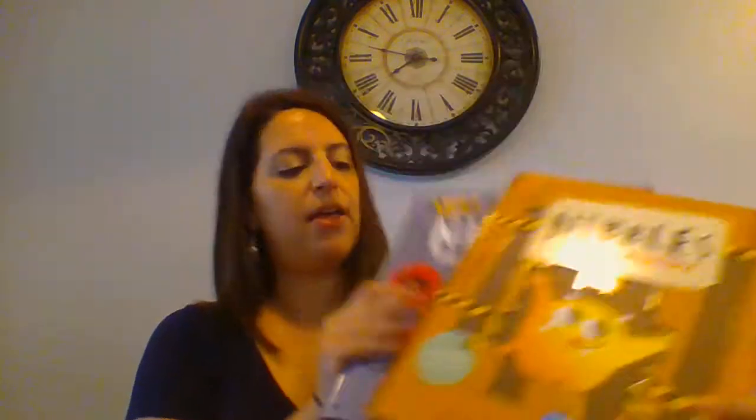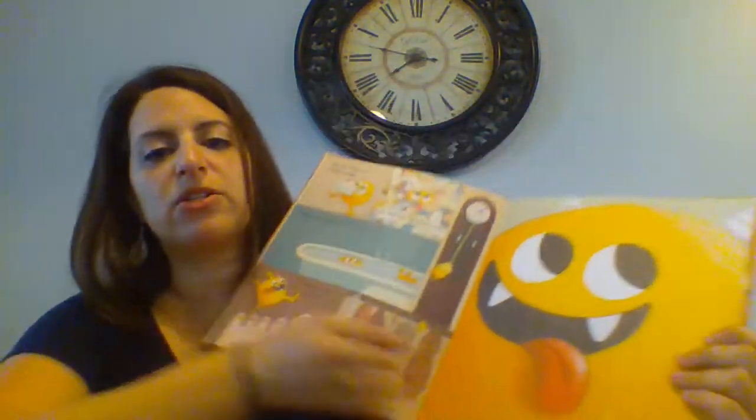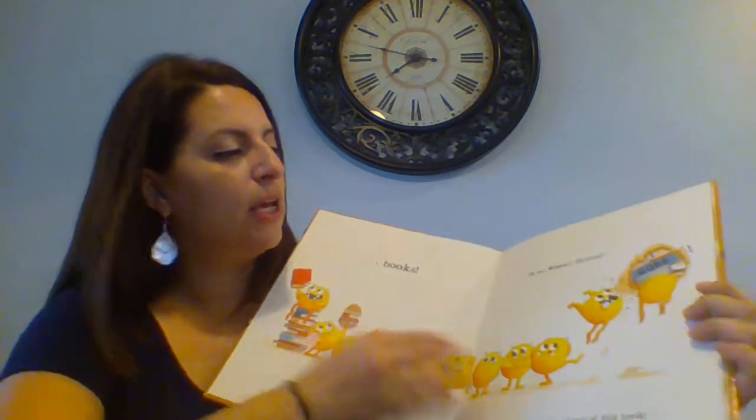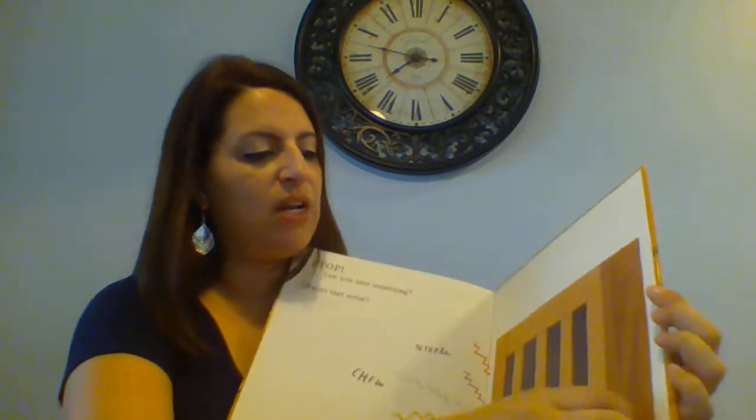Nibbles the Book Monster and Nibbles the Dinosaur Guide — the Dinosaur Guide is a newer one that just came out this summer. Nibbles was so popular. If you've never seen Nibbles, he is a little monster that likes to eat books. He goes through the stories and chews through the different pages, creates all sorts of mischief, and in both books he does escape in the end. They're both really cute and very popular. You can also get a plush Nibbles to go along with those books as well.